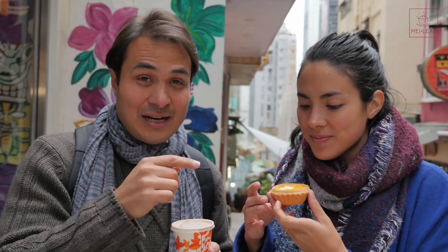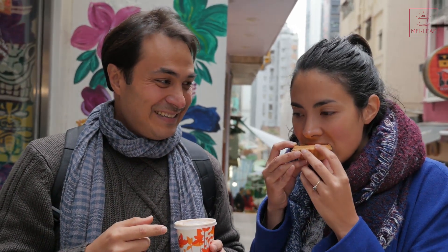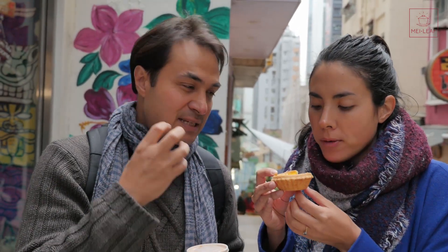This is really another institution in Hong Kong. It's very different because normally Dan Tarts, or Egg Custard Tarts, have puff pastry, but this has a kind of short-crust, biscuit-based pastry. Very, very nice — really short and crispy. It's very light.